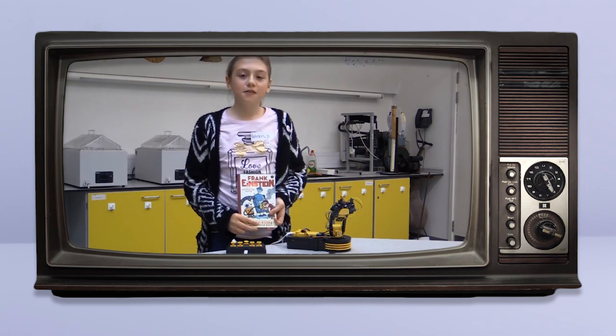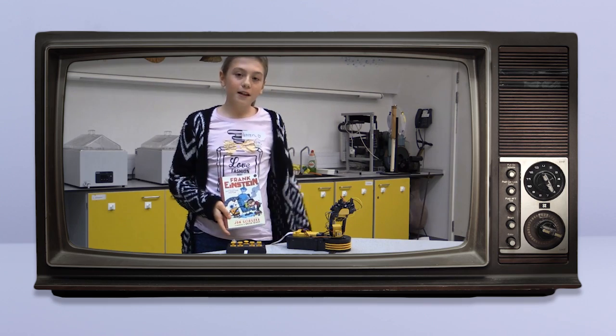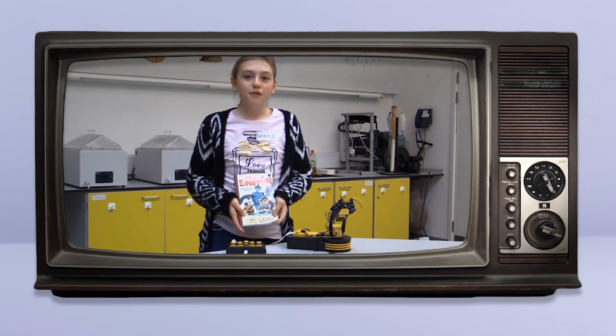A book that is a mixture of science, fantasy and cartoons. A great book for bedtime stories.